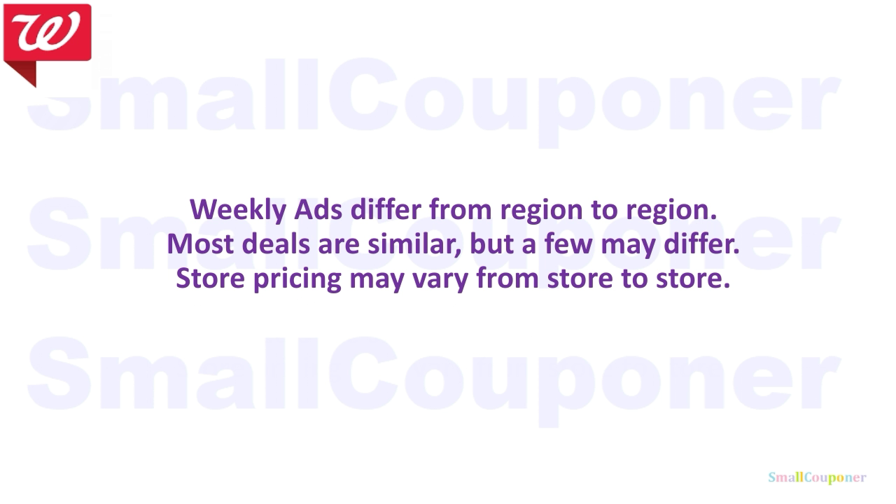I just want to note that weekly ads do differ from region to region. Most deals are similar but a few deals may differ. Sometimes when it's not advertised in your ad, when you go to the store it's tagged. If it is not tagged, make sure to have the cashier scan the item to see if it's on sale. Store pricing may also vary from store to store.